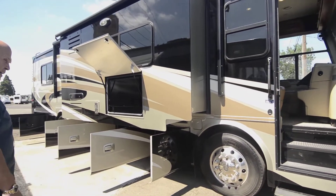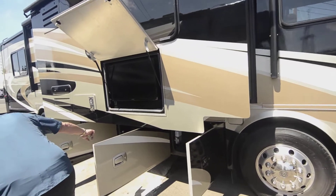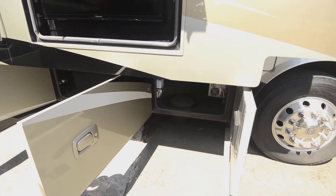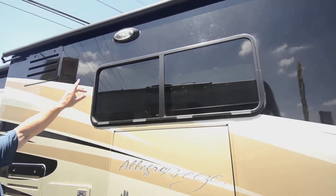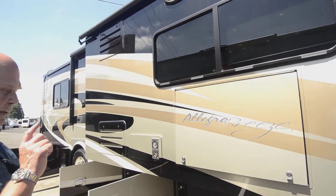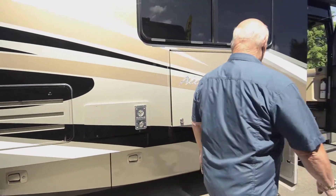It has everything a big coach has, just in a smaller form. Storage goes through both bellies, so there's a lot of storage in this 31-foot motorhome. You have the outdoor television, the awning over the slide, plus the big awning — everything is push button. If you can push a button, you can own an RV nowadays.